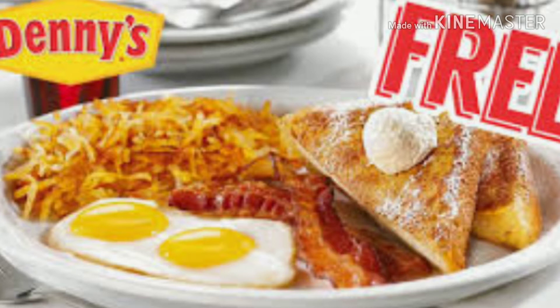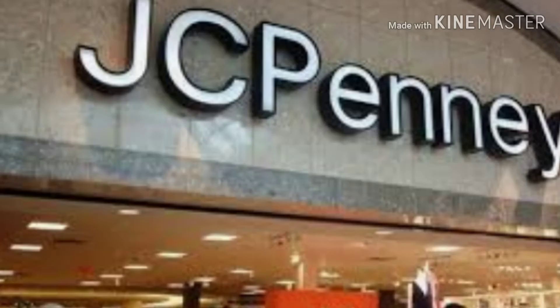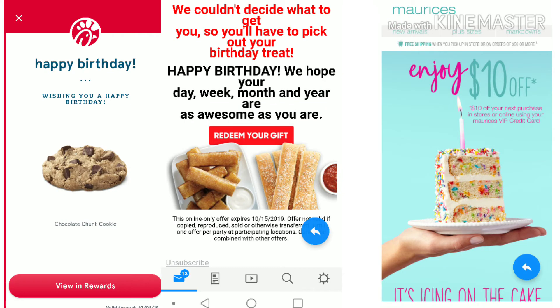Now throughout the month of your birthday, you will start getting all this information and all these freebies they're going to give you. You can actually go to the department store or restaurant, show that email, and usually they will scan it and you can start redeeming them. Most of these freebies are going to be either from restaurants — dessert or every once in a while an actual whole plate food item.